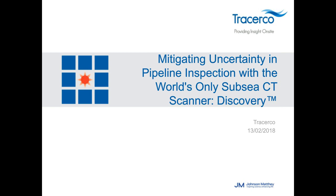Good morning. Welcome to today's webcast: mitigating uncertainty in pipeline inspection with the world's only subsea CT scanner, Discovery. I'm Curt Abraham, editor and chief forecaster of World Oil, and I will be your moderator today.